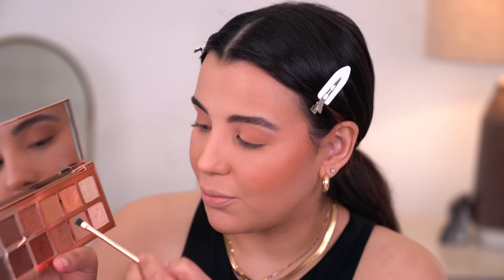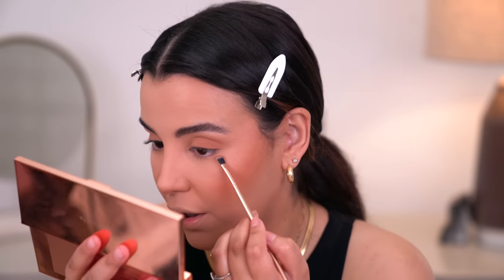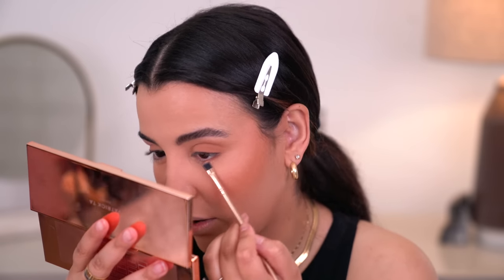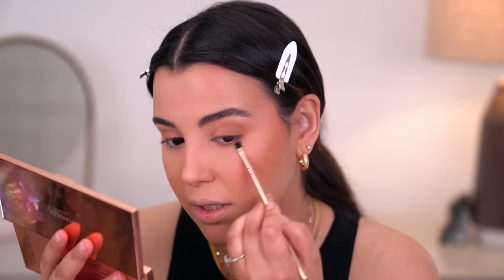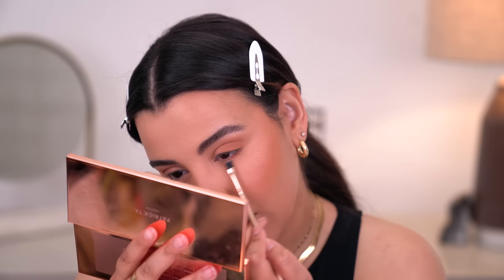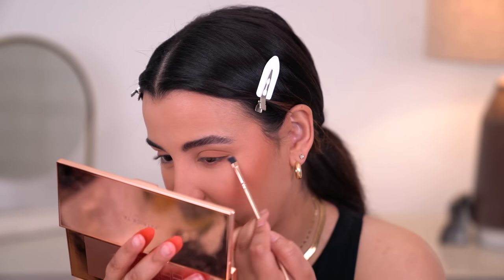Then I'm going to take that same mid-tone brown on a flat definer brush and lightly drag it down to just connect all of the shadow together. Keep in mind, this is an all-matte look — absolutely no shimmer here.